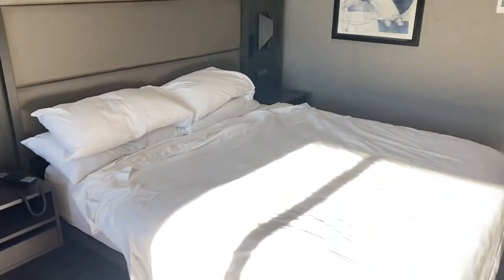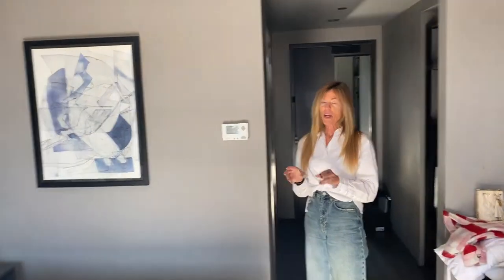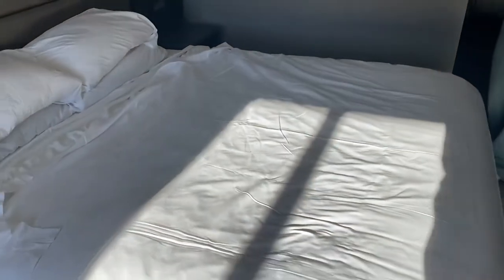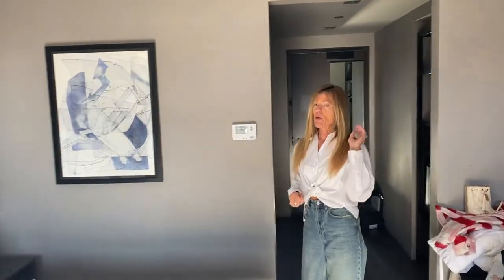Let's start with the comfort of this bed, because Jeffrey and I came in here absolutely exhausted. They had both the firmer pillows Jeffrey likes and the squishy ones I love. The weight of this beautiful white comforter was just perfect — the bed was super comfortable.